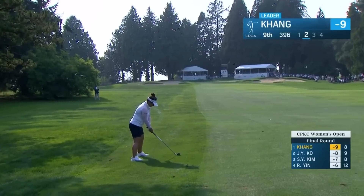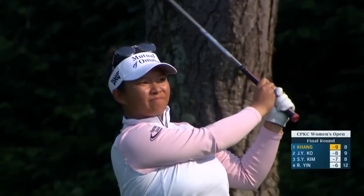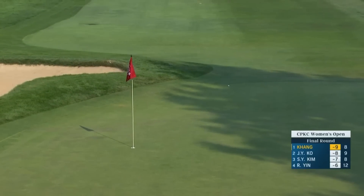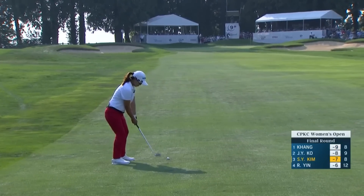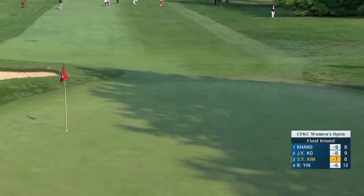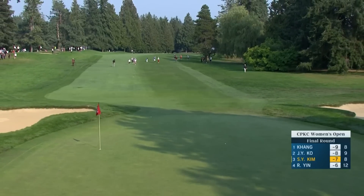She's got a nine iron from 136, but the ball is above the feet. Such a big difference just coming out of that first cut. There's a little bit of a slope between her and the ball. That's a couple in a row where she's lost her balance on those iron shots. We'll have to watch that.